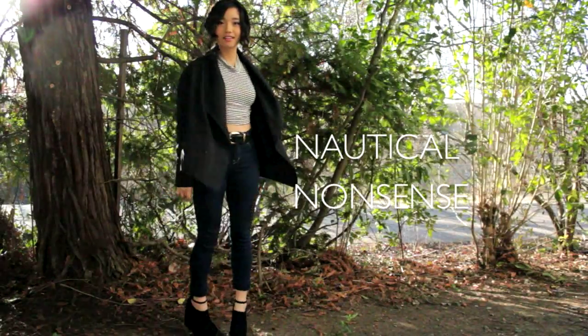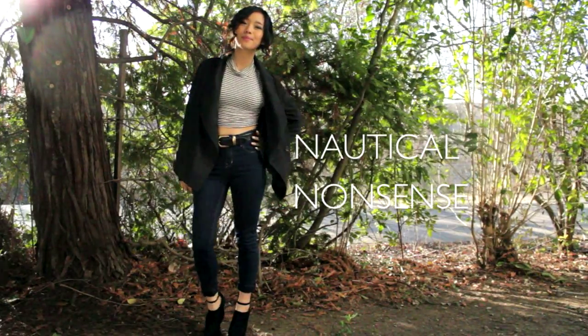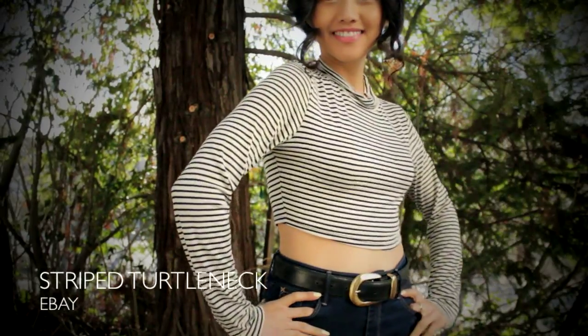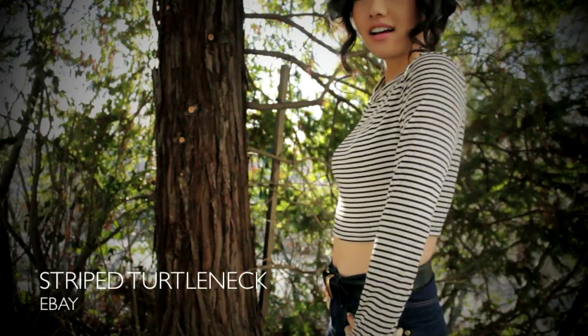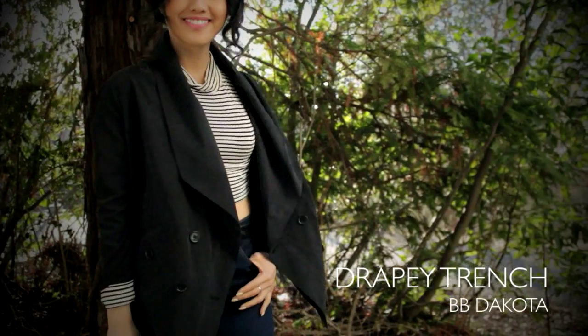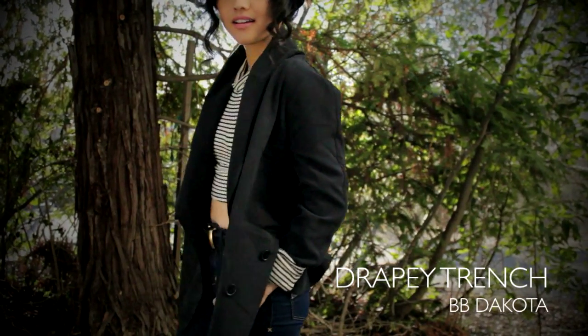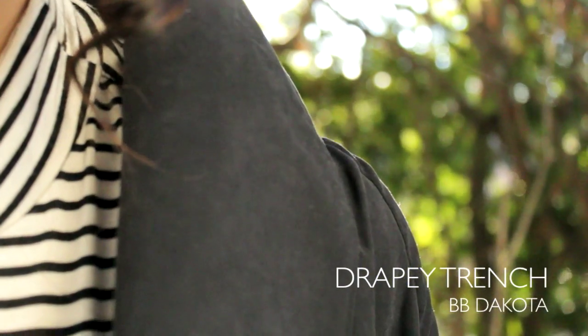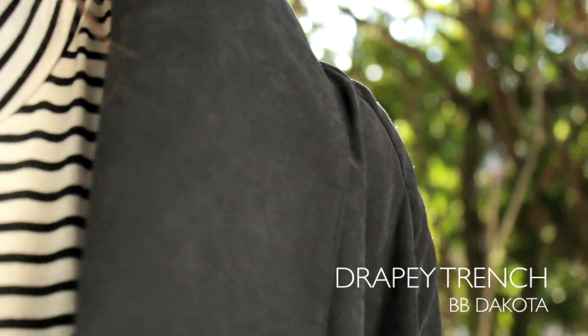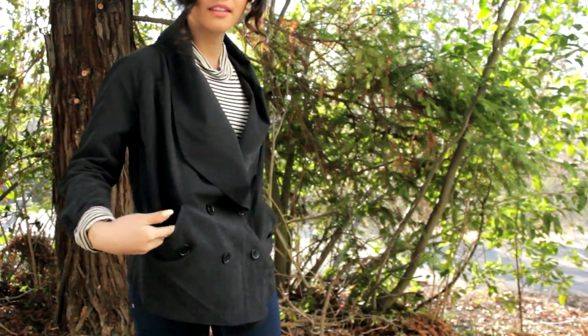I sensed a really nautical vibe from this outfit because of this striped turtleneck — this one is from eBay, so I kind of consider that the equivalent of thrifting, but online thrifting. I love pairing stripes with navy because it adds such a seaside color palette. For a jacket, I went for my drapey trench crop jacket from BB Dakota, and the material feels like a faux suede, but it's really lightweight, perfect for spring.